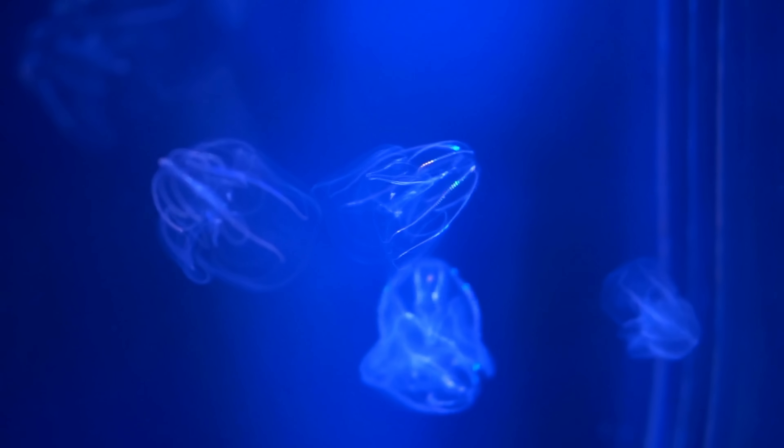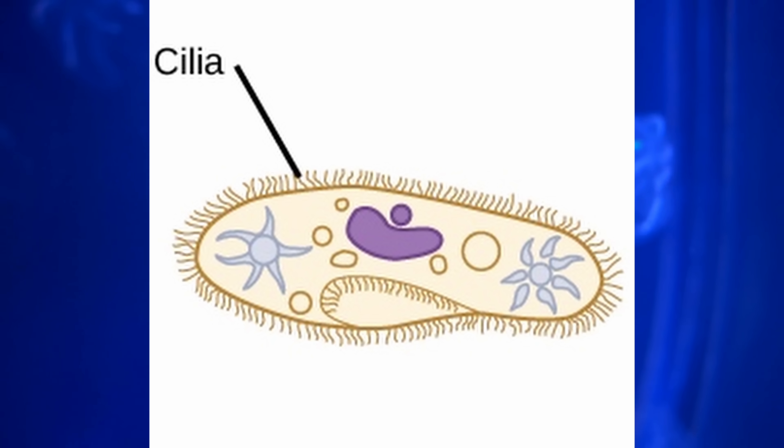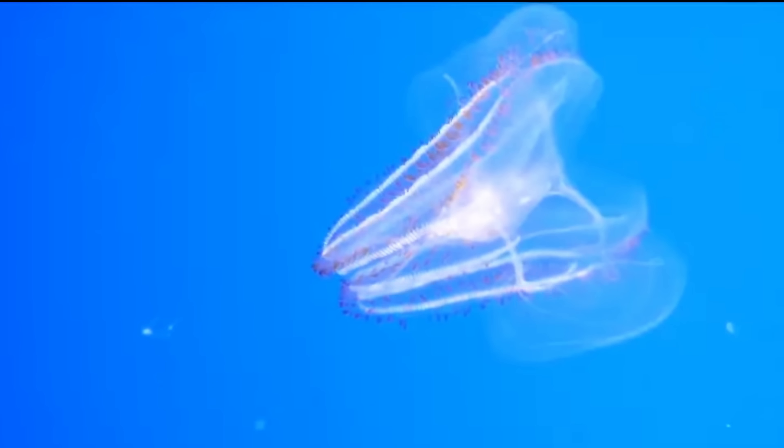Comb jellies stand out because for swimming they actually use cilia, kind of like a typical small cell — but in this case they get pretty big. Some of them can be up to a meter and a half and can possess a lot of complexity. They're also extremely beautiful. But for biologists they're also special for a different reason: they technically represent either the first or the second step in evolution when life became multicellular.